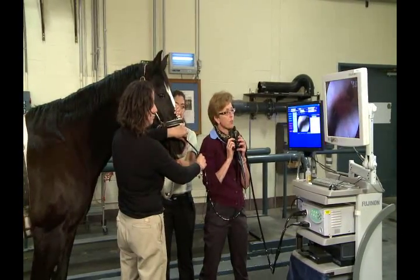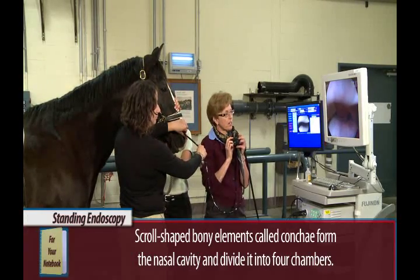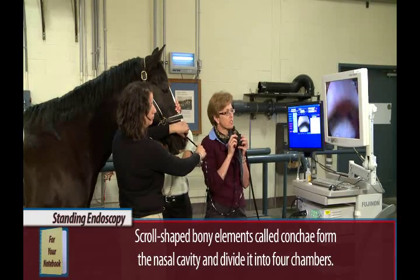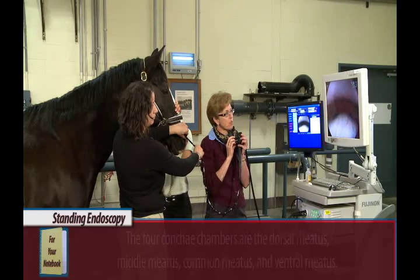All right. So we're going up the nasal passages, and when we want to look at the upper airways, we go into what's called the ventral meatus. That means the most, the lowest of the passageways, otherwise you won't get there.